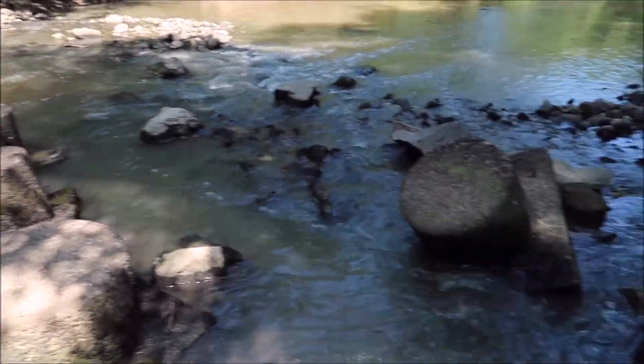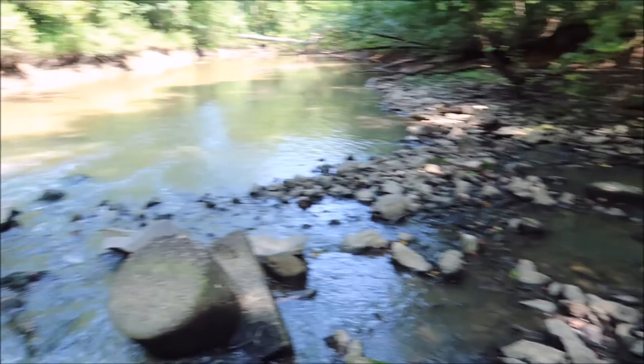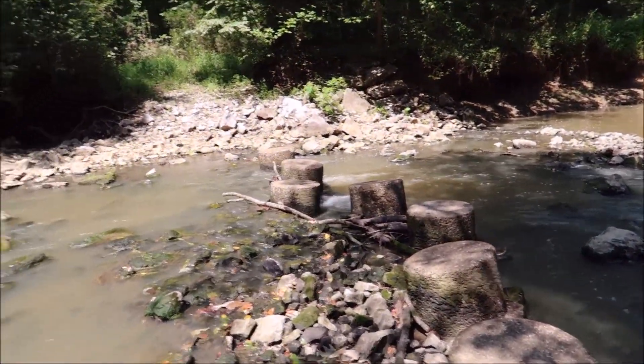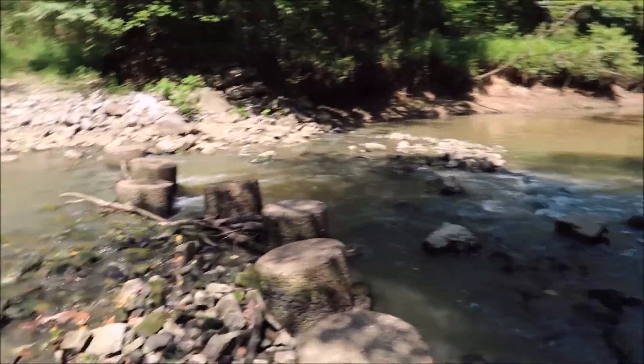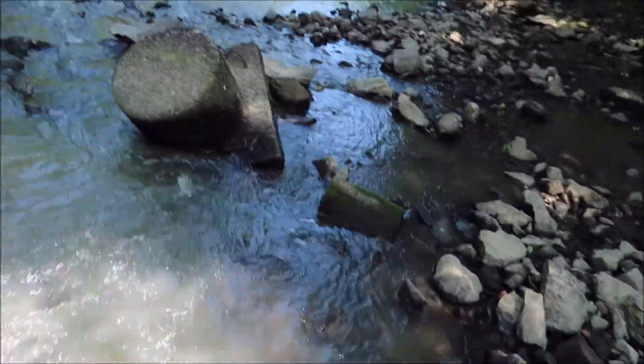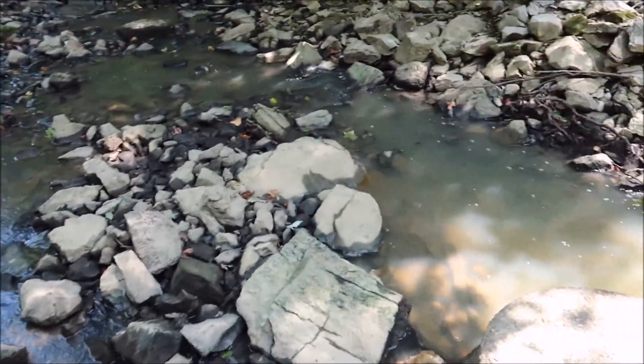But at least I got to show you it. Maybe someone who's hiked this area can give me an idea of what goes out there and why they stopped maintaining this part.